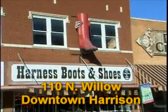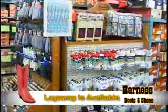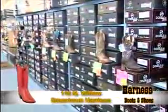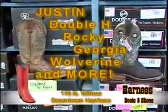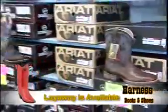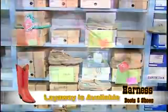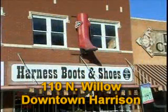Harness Boots and Shoes in downtown Harrison remains the leader in the most popular and durable footwear for women, men, and children. For the ladies, they feature a wide variety of Birkenstocks and Birkenstock socks, plus winter boots from Merrell and Mucks, as well as Twisted X and short boots. For men, they bring the best variety for work, dress, and casual wear — including Justin, Double H, Rocky, Georgia, and Wolverine. Boys and girls have a wide selection too. Outstanding customer service with lay-away and free gift wrapping all year round. Call 870-741-5750 or look for the big red boot on the square in downtown Harrison.